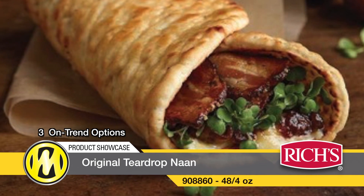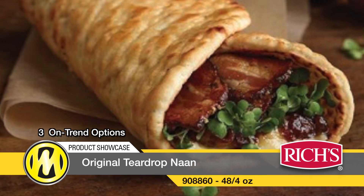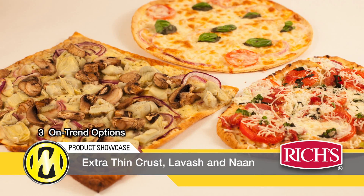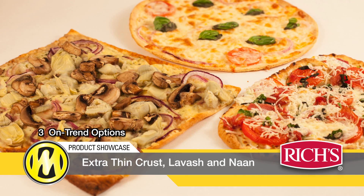Beautiful charring and pliability make it perfect for anything from appetizers to wraps. With these three on-trend options in your kitchen — thin crust, lavash, and naan — you'll have winning recipes and happy patrons.